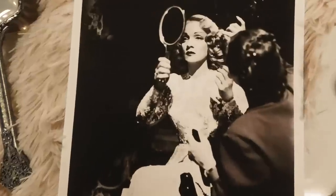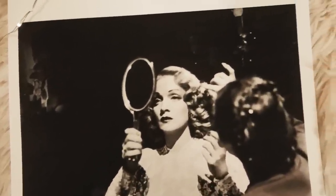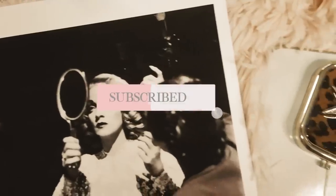Hello lovelies, welcome back to my channel. Today we are talking all about Marlene Dietrich and her favorite beauty products that you can still buy today. If you're new to my channel, hello and welcome — my name is Laura.